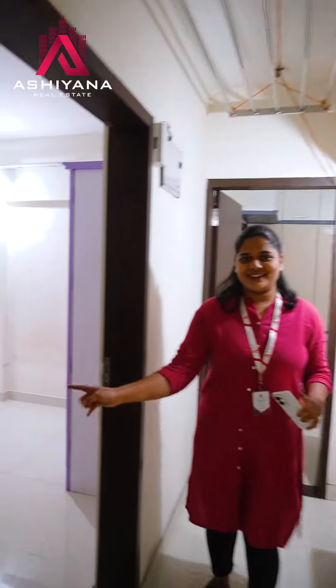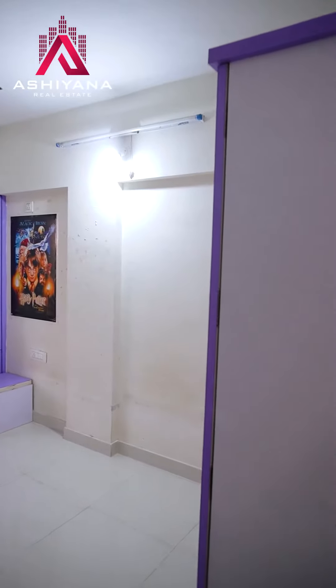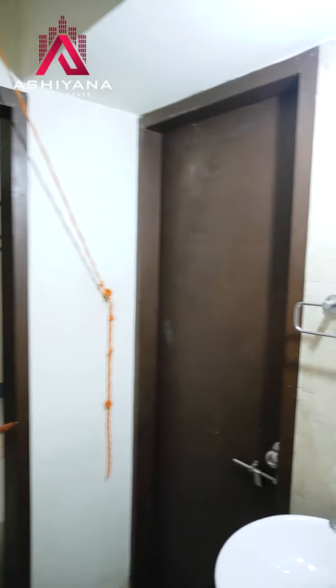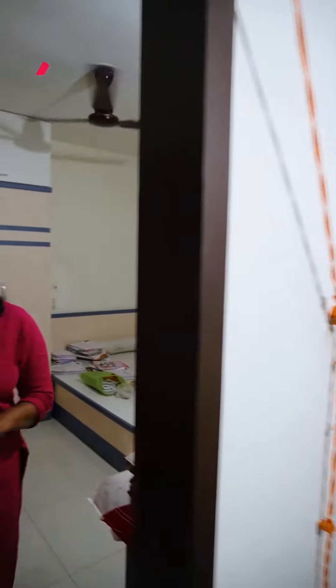And in the kitchen, there is a children's bedroom. And in the children's bedroom, there is a common bedroom. And there is a master bedroom.